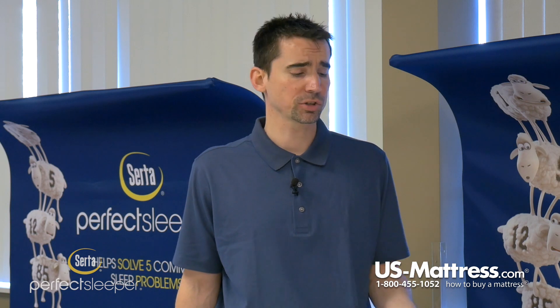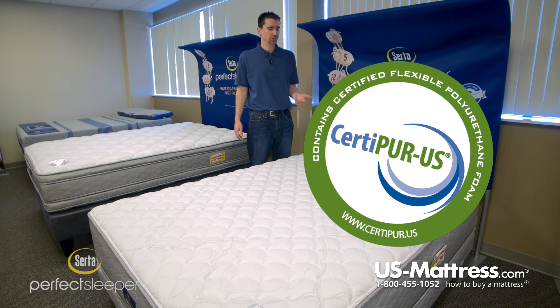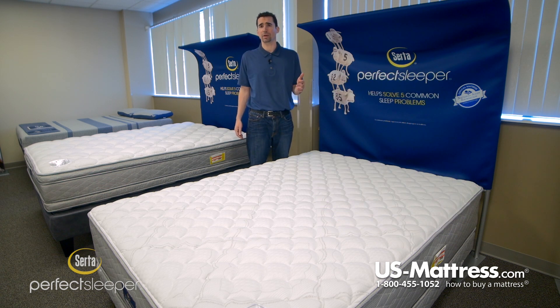The comfort padding layers — there are quite a few in this. They are all CertiPur-US certified, which means that they're independently tested by a third-party company to make sure that they are at the highest quality standards set by the bedding industry.